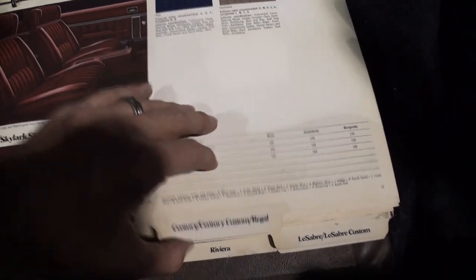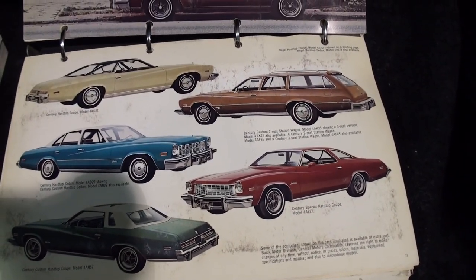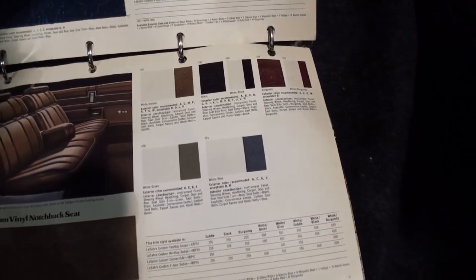These were the dealer's books — what the dealers showed people when they were looking at a car and trying to decide what they wanted. That's amazing, that's really, really cool.